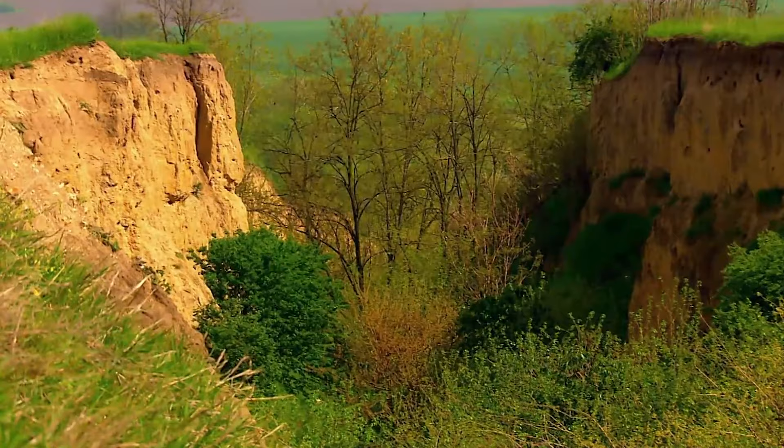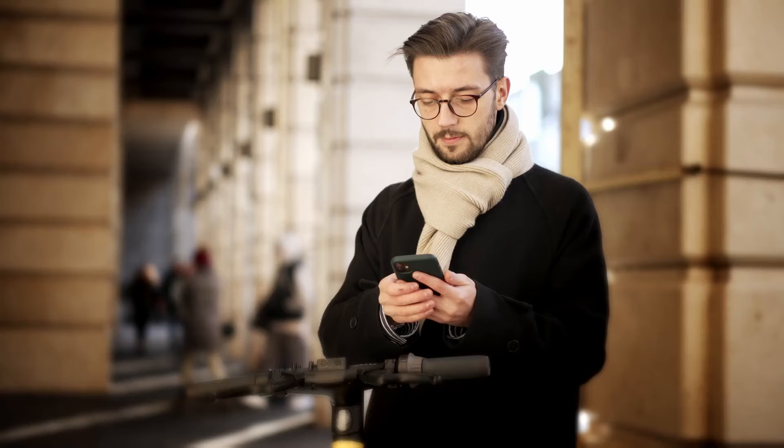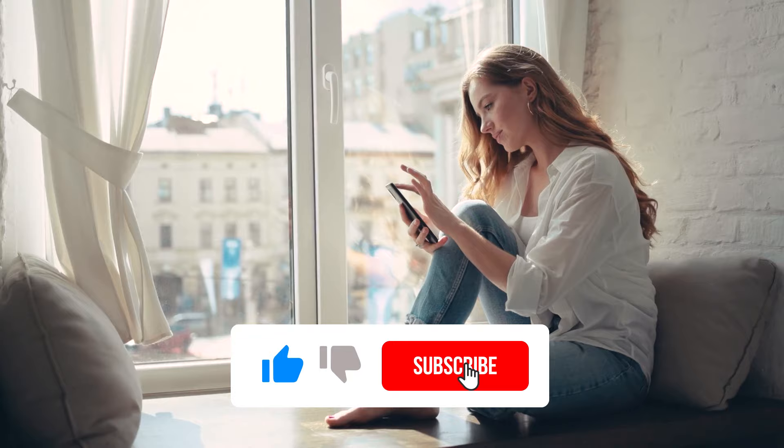Which one did you find the most impressive? Do let us know in the comments. If you enjoyed watching the video, please hit the like button and subscribe to the channel for more videos like this. Thanks for watching.